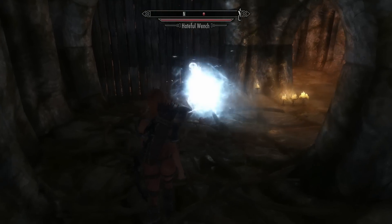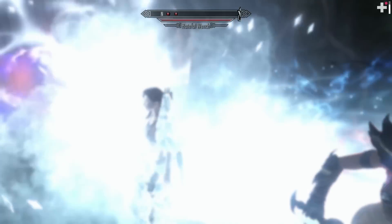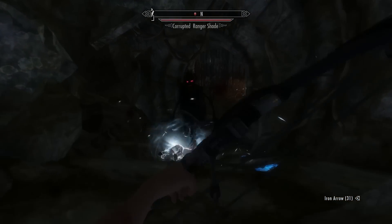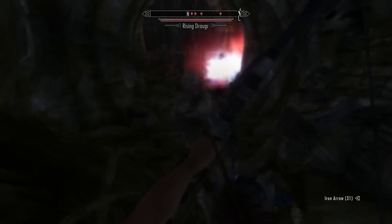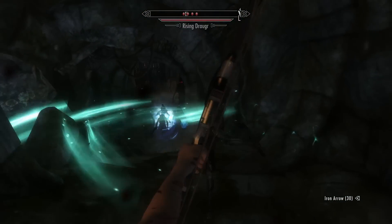We have a hateful wench that is so mad she powers up and then spawns a shitload of enemies — and I do mean a shitload. She keeps spawning them until we kill her. The draugr and spawns are permanent and not summoned, so they're going to be attacking us until we kill them as well. Sometimes it might be overwhelming if you don't take care of the wench first.